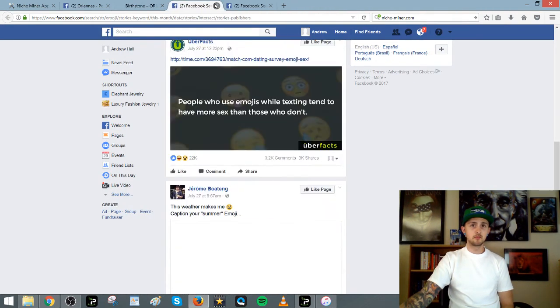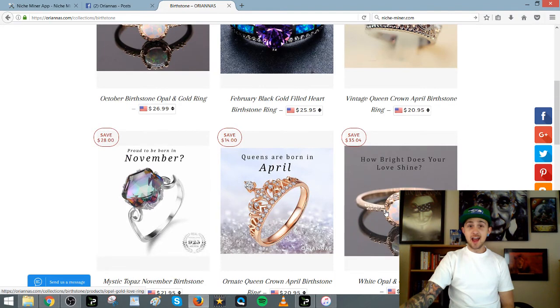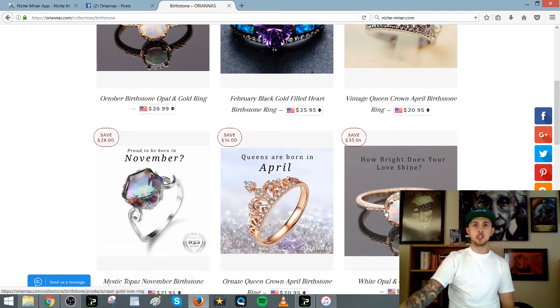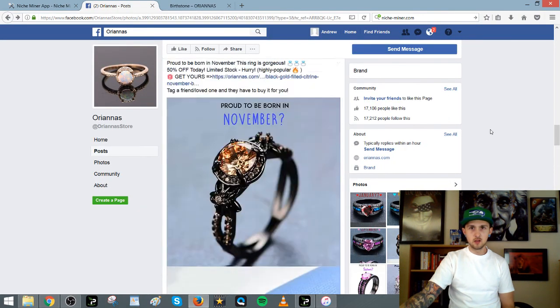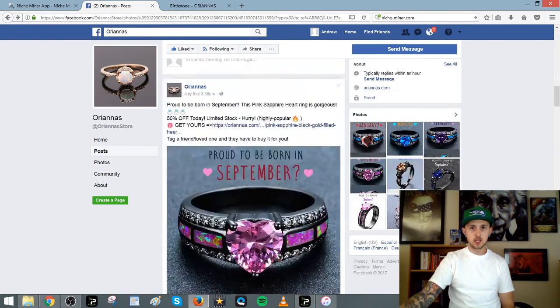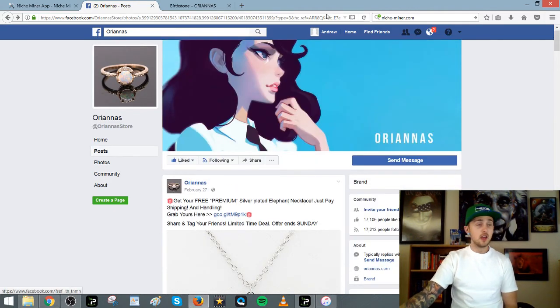We struggled a little bit but we got here and found something good. This is a great niche — I've done something similar and it worked out pretty well. They look like they committed to this niche and they got 17,000 followers. You could even follow or like their page to keep track of what they're selling. And now they're expanding into the elephant niche — they've already done this other stuff.